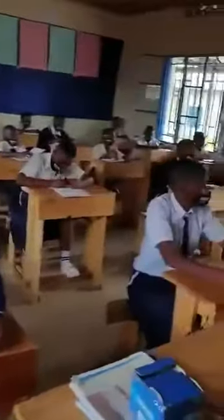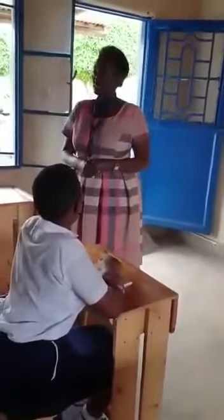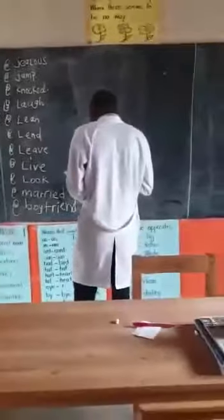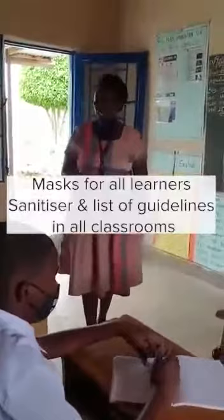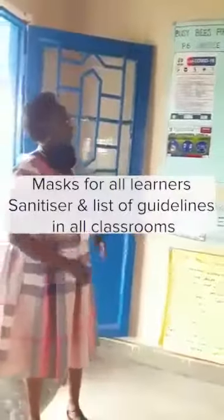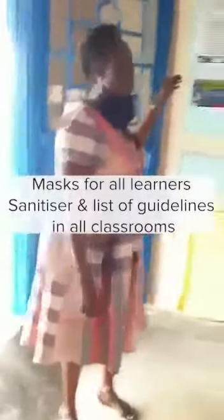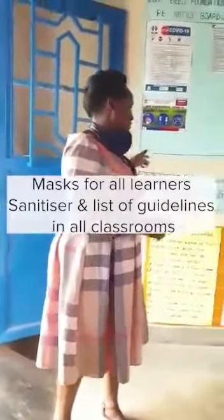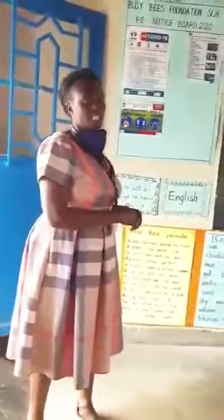Each child has a mask on, and each one of them has their own desk, which is really good. Between the two children there is only one meter to make sure that they keep social distancing. There is a logo for the school, the name of the school, and the masks are numbered so that learners don't mix them up. The precaution measures that learners are supposed to take are also written in every classroom, and the learners read them for themselves to make sure that they are safe.